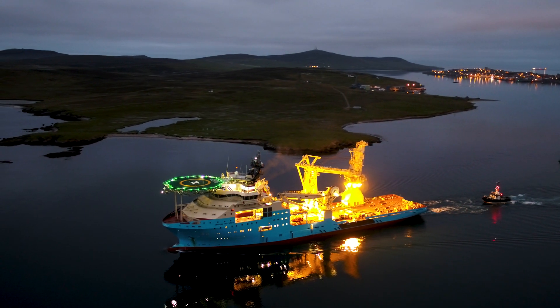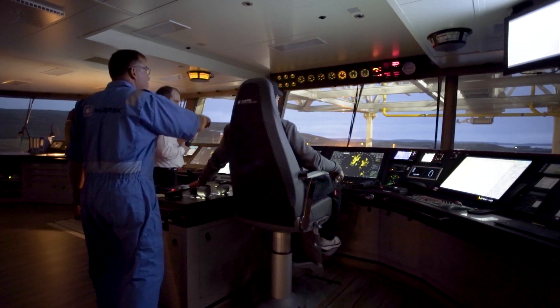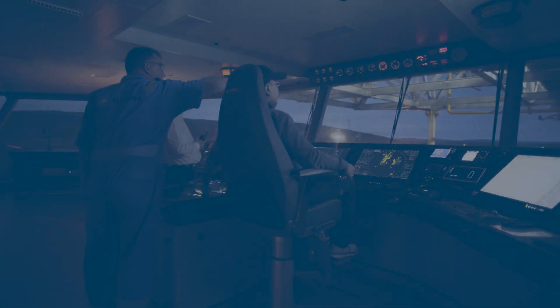Our I-Class vessels are flexible, reliable, powerful vessels. However, their ultimate success depends on the safety of the working environment that they provide. The vessels have been outfitted with extensive safety features, including our unique engine room fire prevention setup and external firefighting capability. Safety is our first priority, and we have incorporated all these features to ensure our customers that their operations are in safe hands.